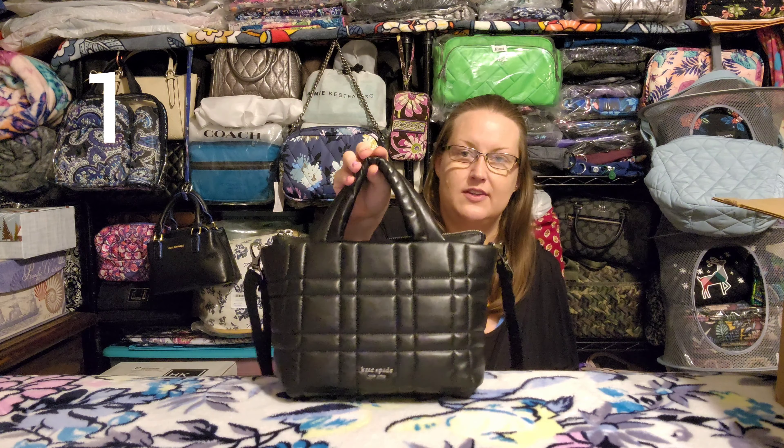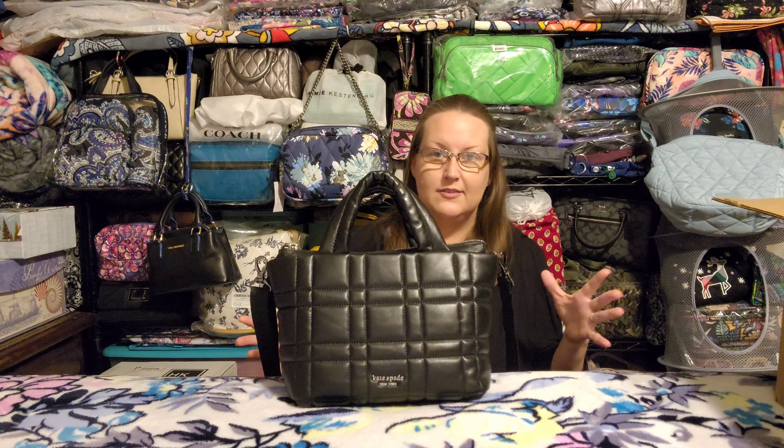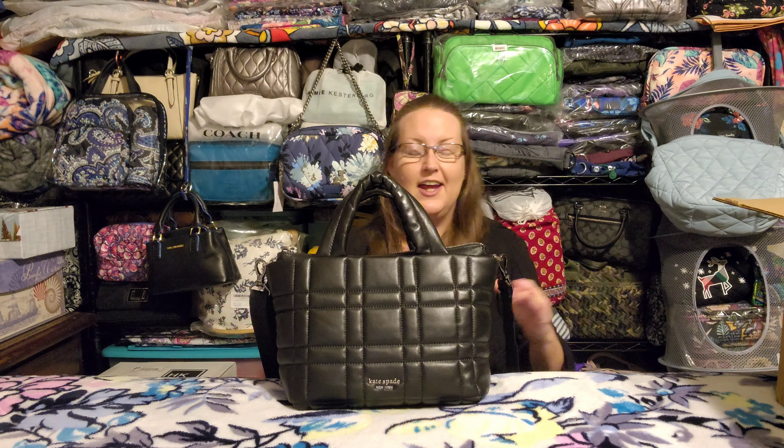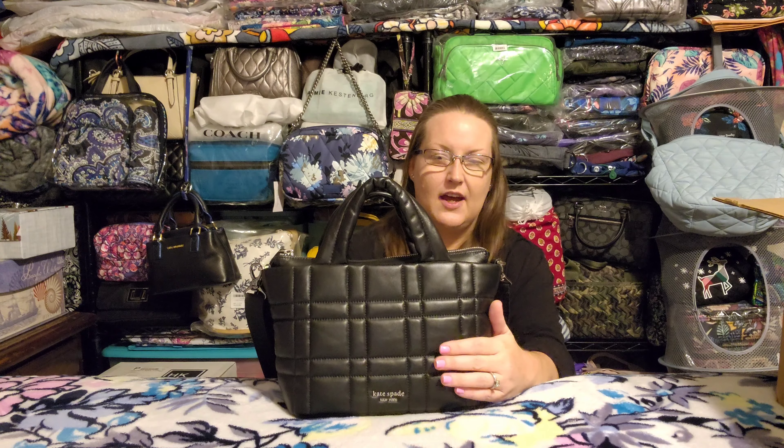I have a giant box beside me that's just overflowing with stuff, so I'm going to try to go through these kind of quickly. I have a few different brands — a couple of Lug pieces, and then the rest is all Vera Bradley. Some of it came from the Paper Store, some from the online outlet sales, and some from the recent retail Black Friday sales.